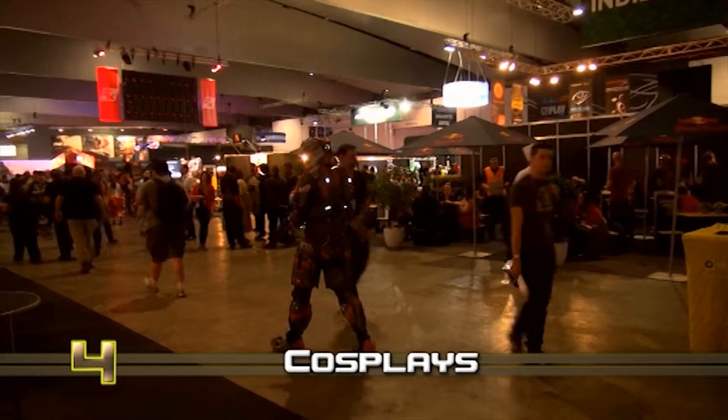There were many great cosplays around the show and they were certainly a highlight of the Expo. Here are just a few of the ones we saw.